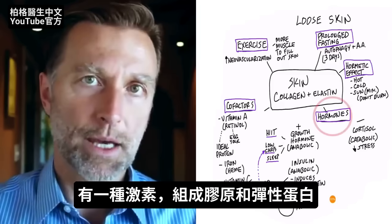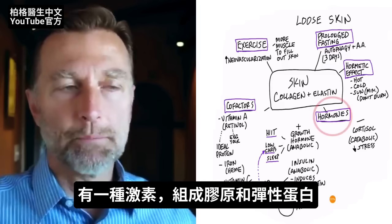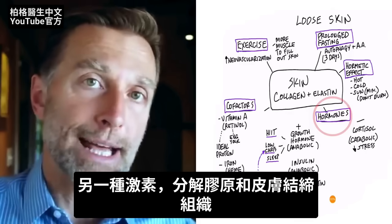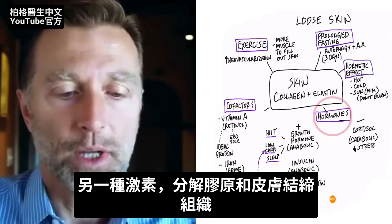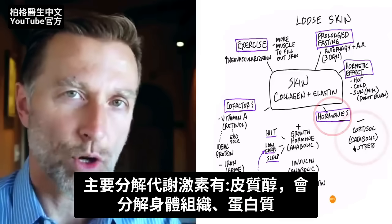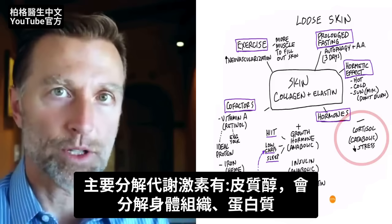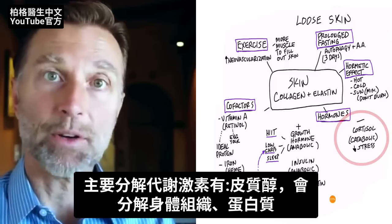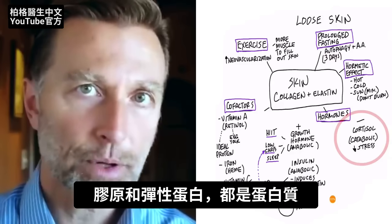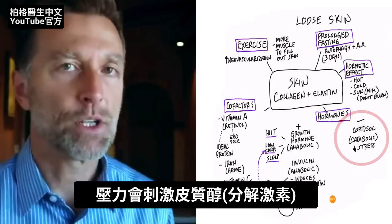Let's start with hormones. You have two different sets of hormones: those hormones that build up your collagen and elastin, and then you have hormones that break down the collagen and connective tissue within the skin. The main hormone that does that is cortisol. Cortisol is a catabolic hormone, which means it breaks tissue down — it breaks proteins down. Collagen and elastin are protein, so the stress component activates cortisol.